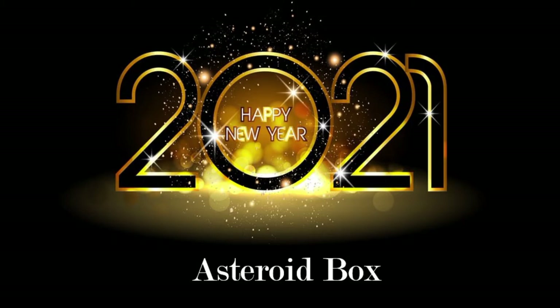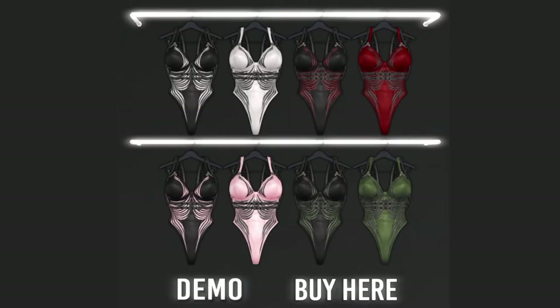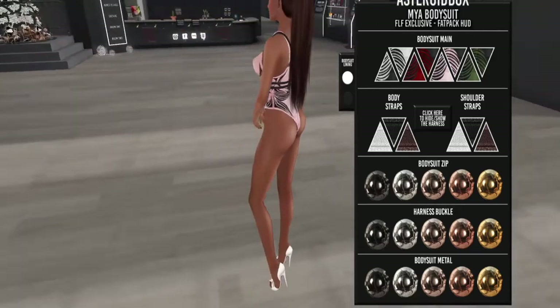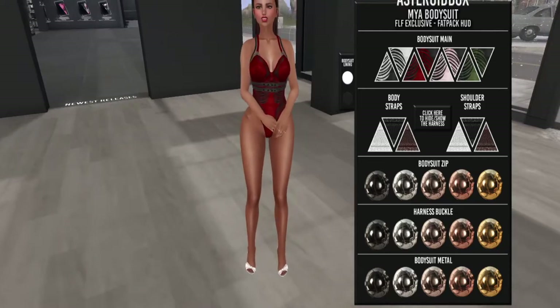First up is Asteroid Box, and they have this fabulous bodysuit. These are all the color options — it is 50 Linden, it is a great deal. The demo looks J-Lo-ish. I like the pink though, and the red's cute too.